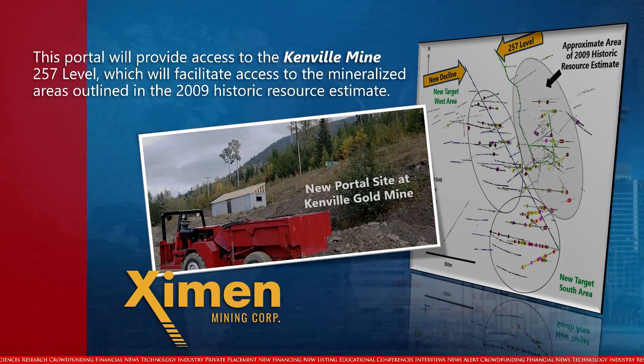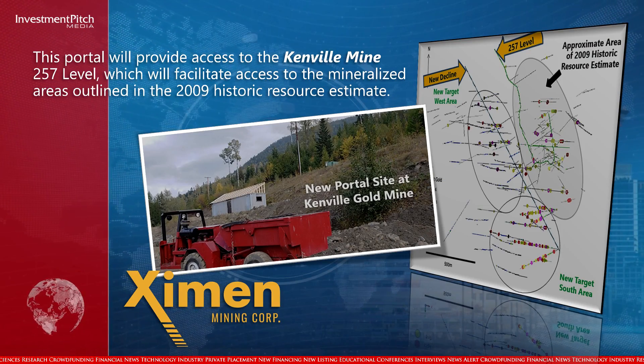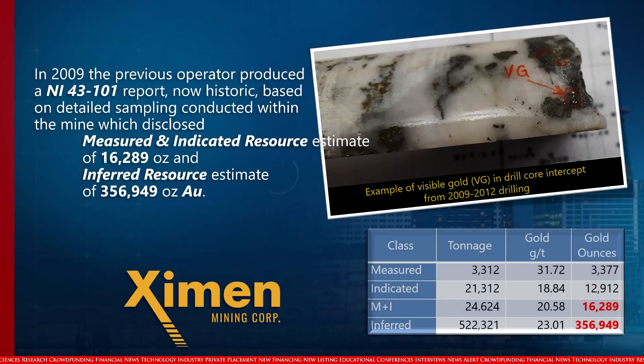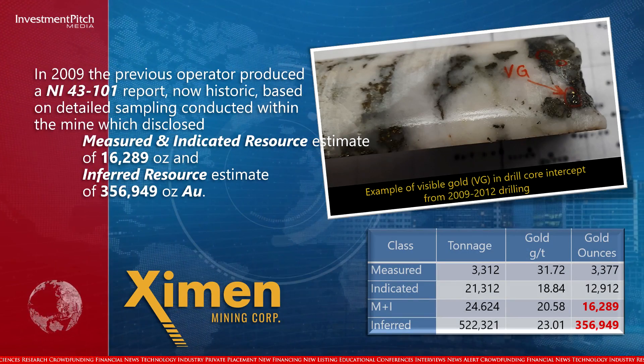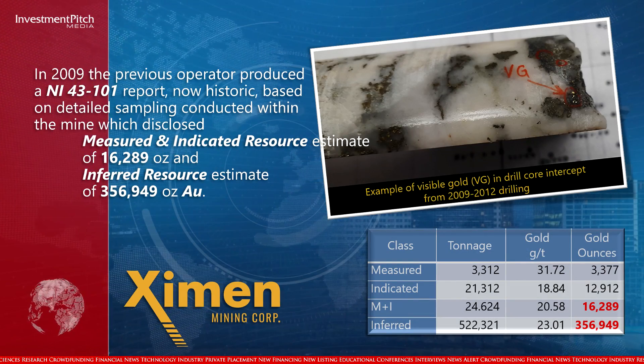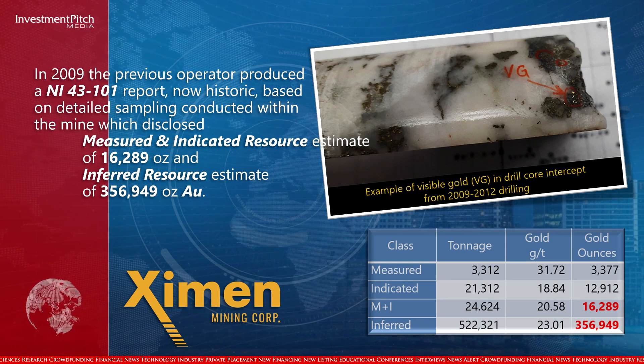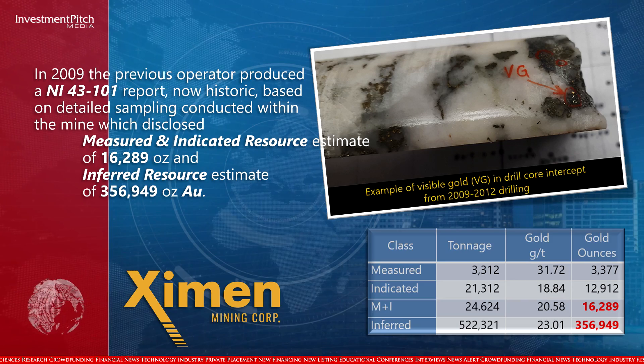This portal will provide access to the Canville Mine 257 level, which will facilitate access to the mineralized area outlined in the 2009 historic resource estimate. In 2009, the previous operator produced an NI 43-101 report, now historic, based on detailed sampling conducted within the mine, which disclosed a measured and indicated resource estimate of 16,289 ounces and an inferred resource estimate of 356,949 ounces gold.